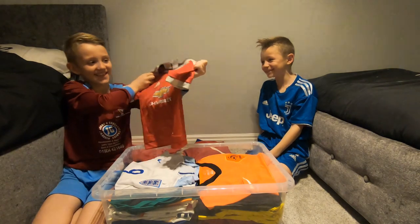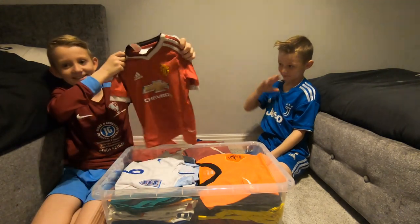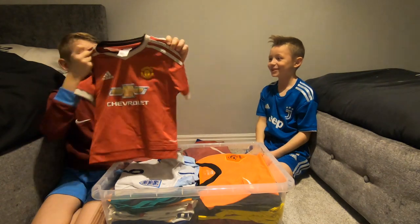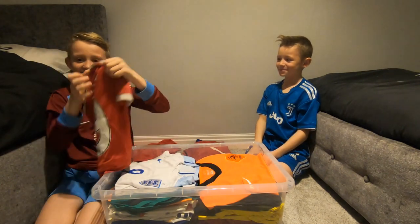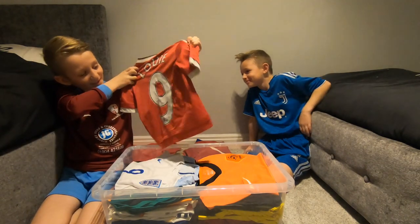This is Louie's quite new Man United kit — got it quite a while ago. It says Louie number nine on the back.